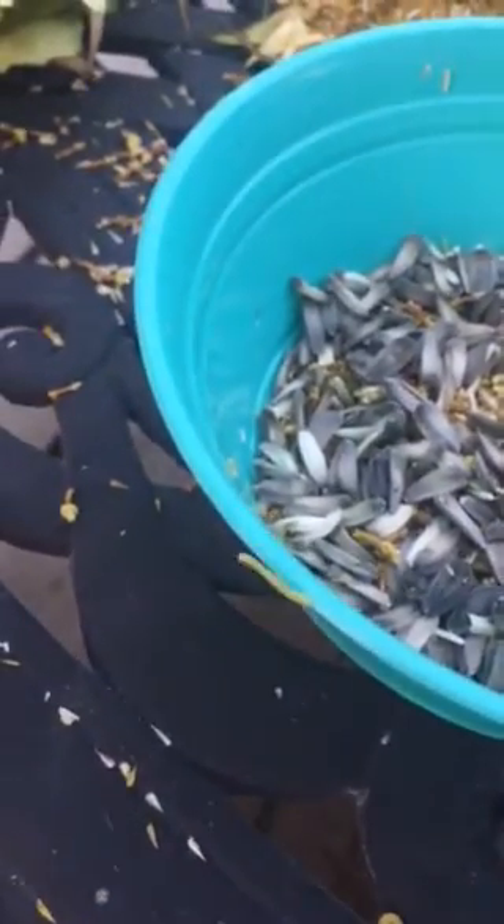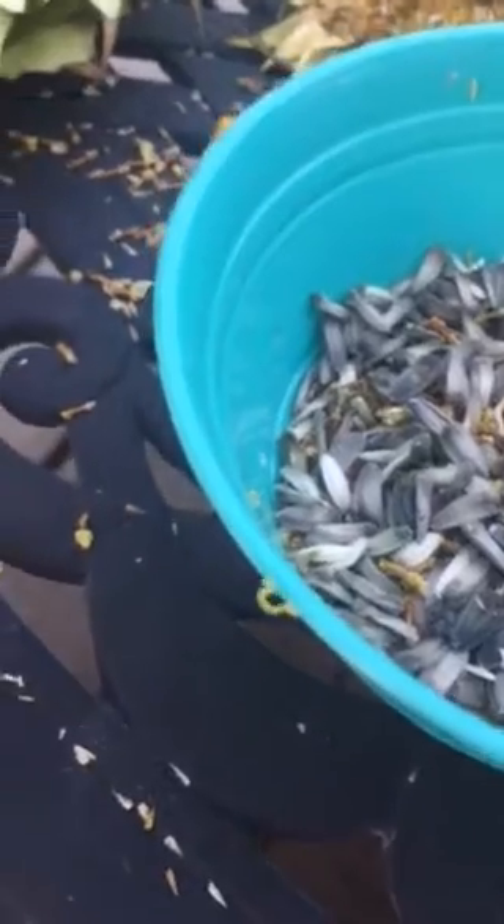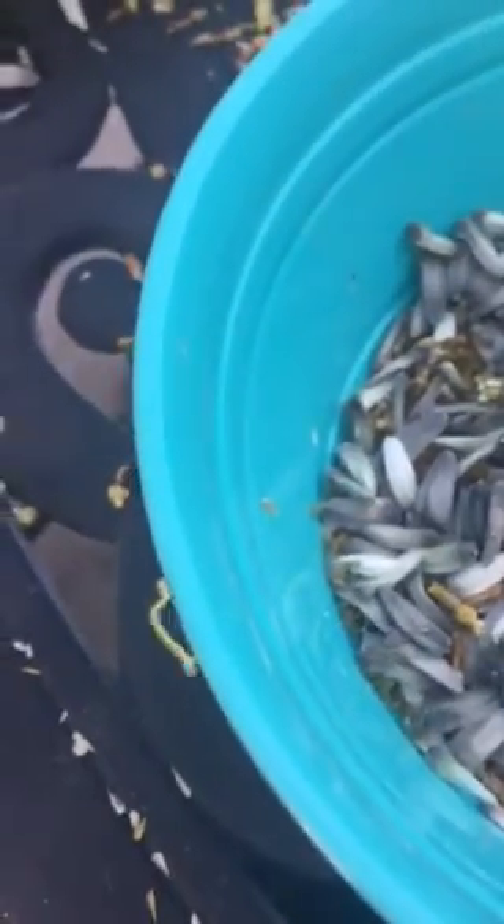That is the cutest, tiniest — not snail — caterpillar ever. So it's just walking around, just casually.